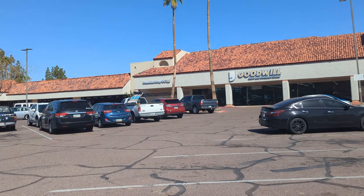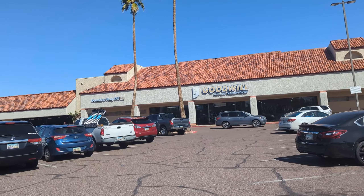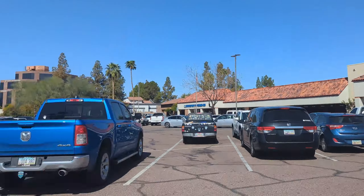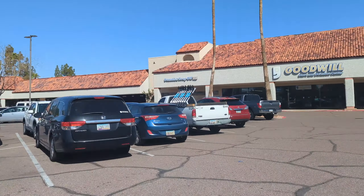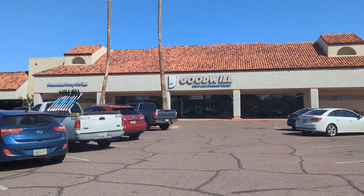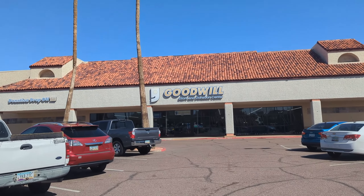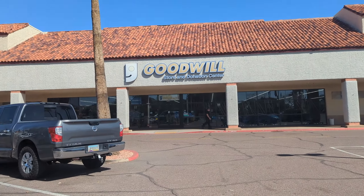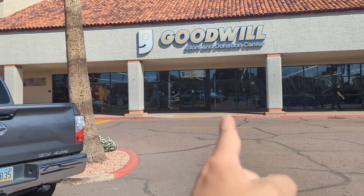Good morning Kmart shoppers — just kidding. We are in beautiful Tempe, Arizona, and we're gonna do our search for Hot Wheels. We're gonna start it off visiting a Goodwill, just because I was forced. Let's see if they have anything inside — let's dive in.